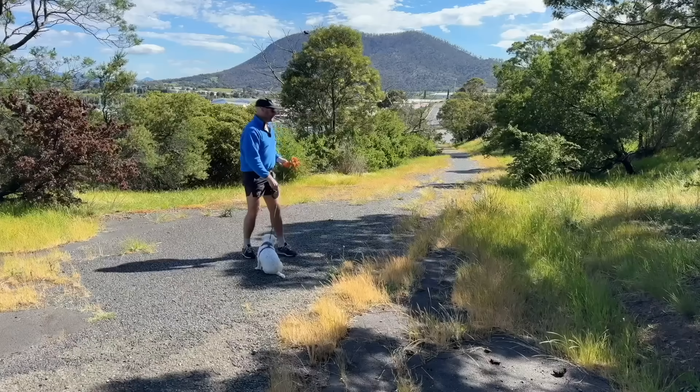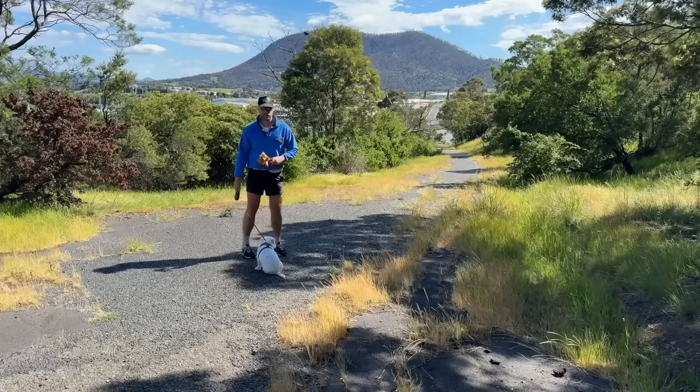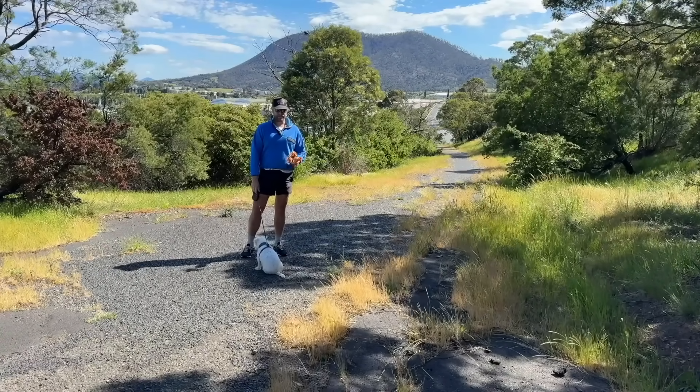This once really quite busy part of town is now reduced to a ruin. It's maybe the best ruined road in southern Tasmania.